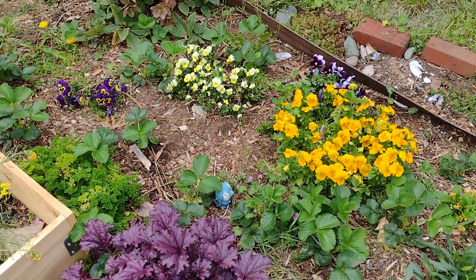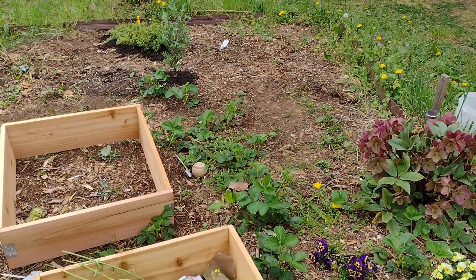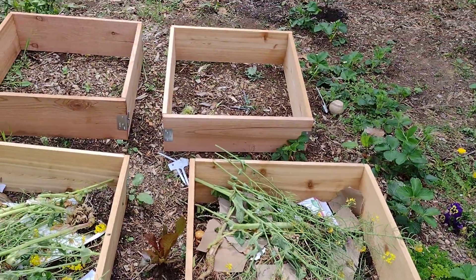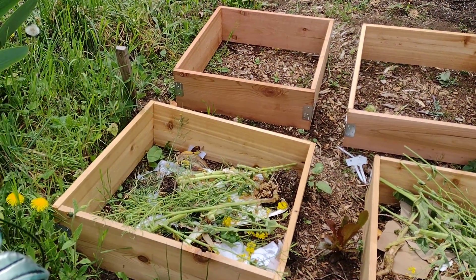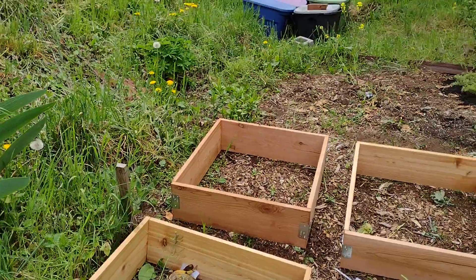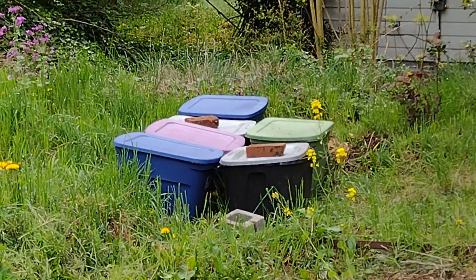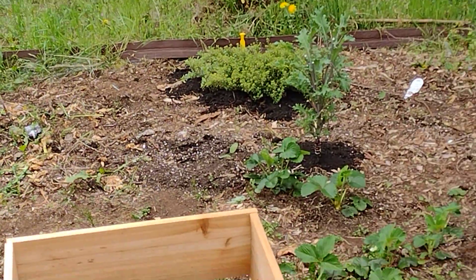Strawberries going everywhere — all those green things are strawberries. These are my new planter boxes; I've started putting some compost in there, and I've got lots of bins over there all full of compost to fill them up. There's some thyme and oregano going over there, and some going up on the hill over here too.